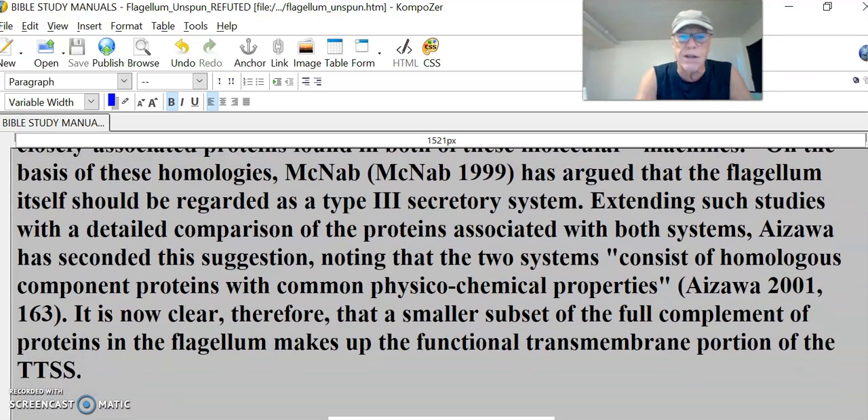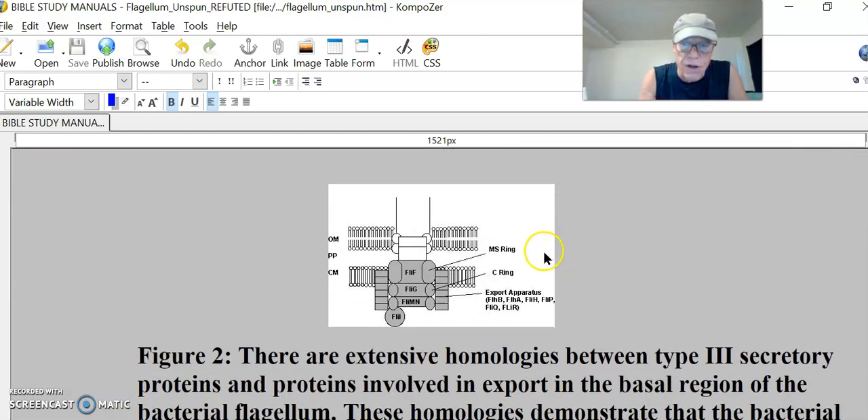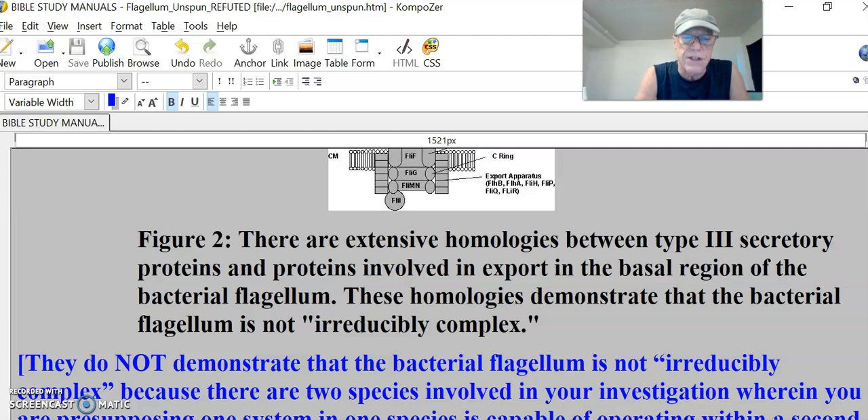Molecular studies of proteins in the TTSS have revealed a surprising fact: the proteins of the TTSS are directly homologous to the proteins in the basal portion of the bacterial flagellum. These homologies extend to a cluster of closely associated proteins found in both molecular machines. On the basis of these homologies, it has been argued that the flagellum itself should be regarded as a type III secretory system. Azoa has seconded this suggestion, noting that the two systems consist of homologous component parts with common physicochemical properties. These homologies, they claim, demonstrate that the bacterial flagellum is not irreducibly complex.